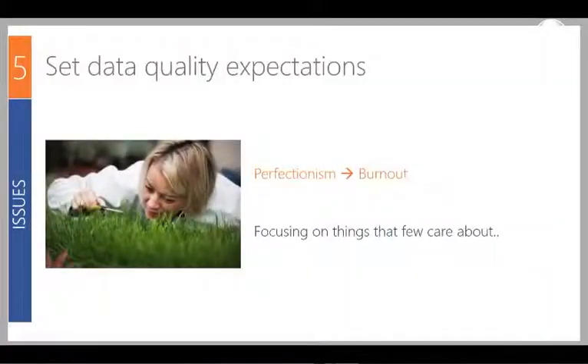In terms of measuring data quality, the first point is about perfectionism. Your data doesn't need to always be 100% perfect, and perfectionism will lead to burnout. It's about focusing on what matters most and what people care about most. The risk people run is putting all their time and energy into bits of data that aren't even used or looked at from a reporting standpoint.